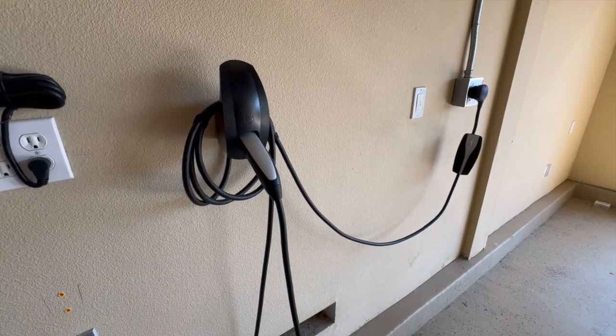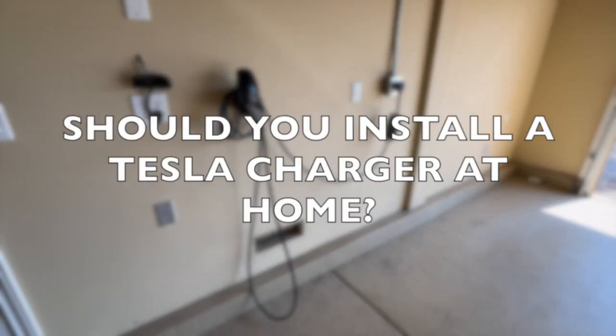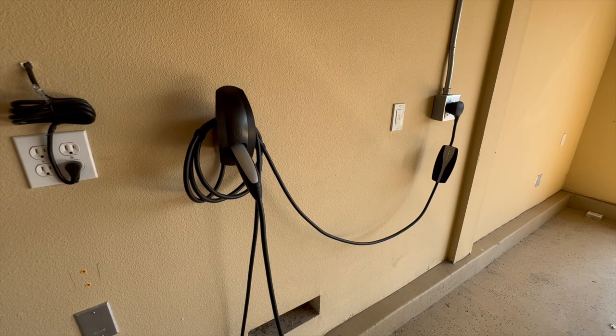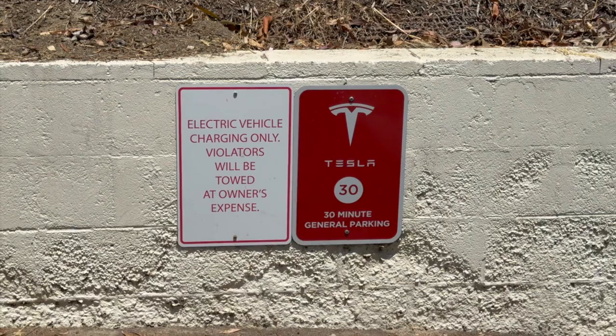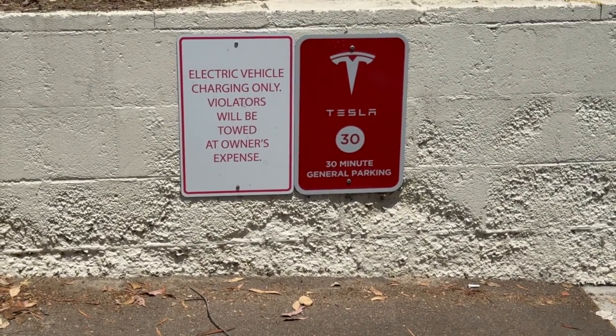As electric vehicles become increasingly prevalent in today's vehicle market, many EV owners are contemplating the benefits of installing a charger at home. A Tesla home wall charger offers a more efficient and convenient way to charge your vehicle compared to public chargers, but installing a charger at home involves evaluating various factors that we will discuss in this video.